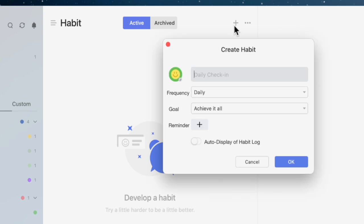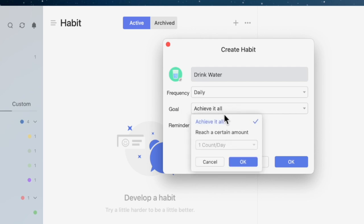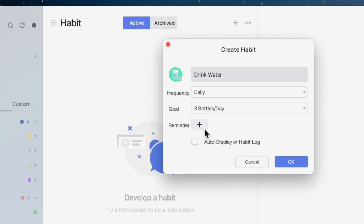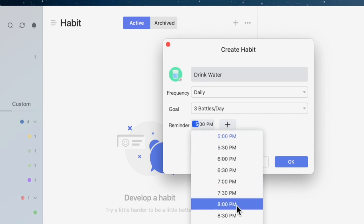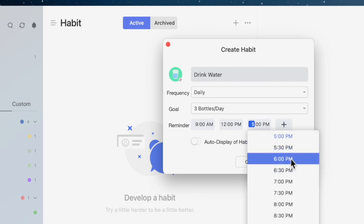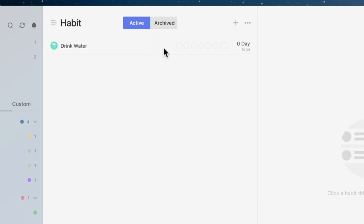One other feature I really like about TickTick is the ability to track habits. For example, I want to start drinking more water. I can add a habit by clicking the plus button, call it 'drink water,' give it a water glass icon, set it to every single day, and choose a goal of three bottles — auto-recording one bottle each time I check off. I'll also set reminders throughout the day: 9 a.m. for the first bottle, 12 p.m. with lunch for the second, and 6 p.m. around dinner for the third.